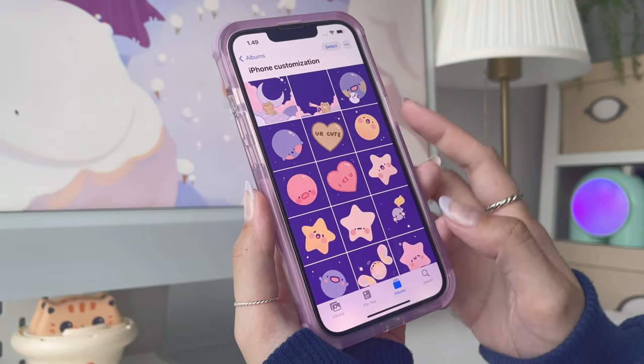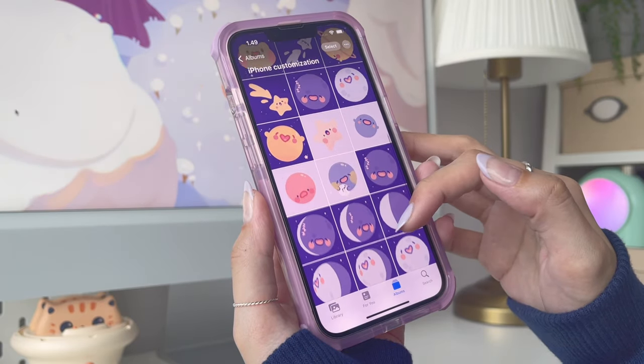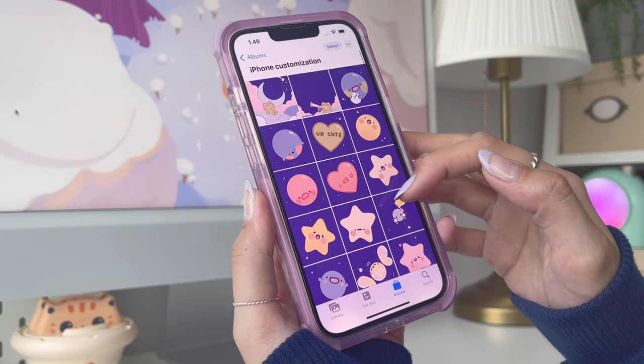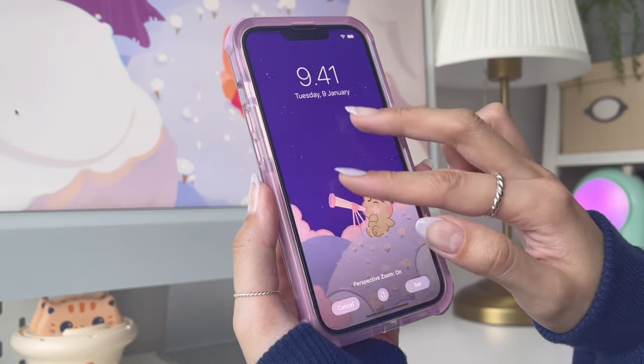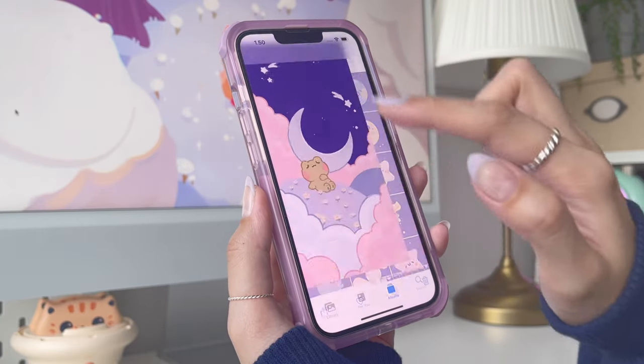For this video, I'll be using an iPhone theme by Oak Frogs, which I will link in the description below so you can check them out if you're interested. First, I'm going to change my home screen and lock screen backgrounds using the wallpapers that came with the iPhone theme.